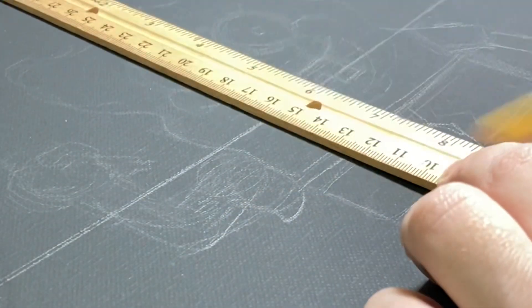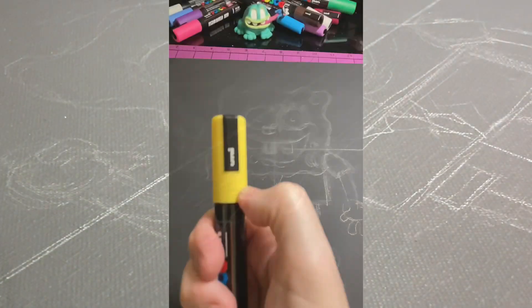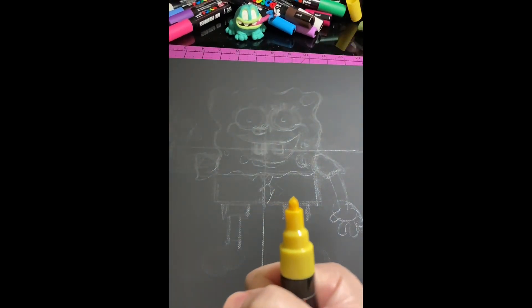Welcome back to the Sticky Art Channel. If you're new here, my name is Justin. I'm an artist and graphic designer, and in this video I'm going to be going head-to-head against AI art.